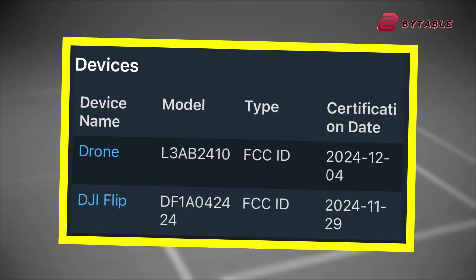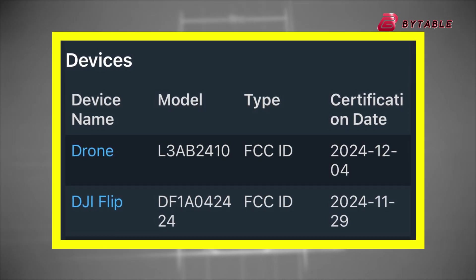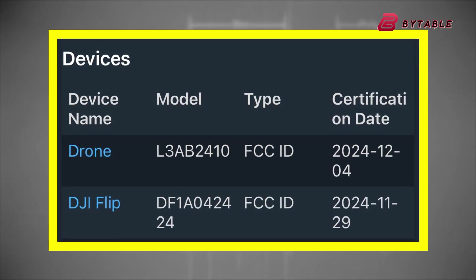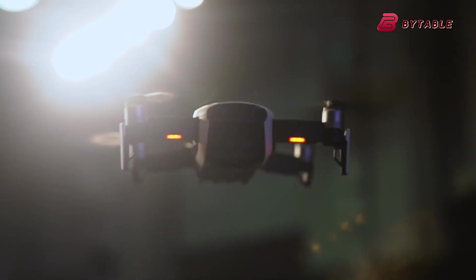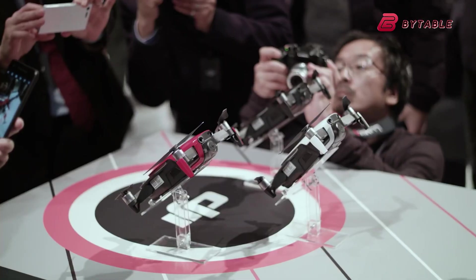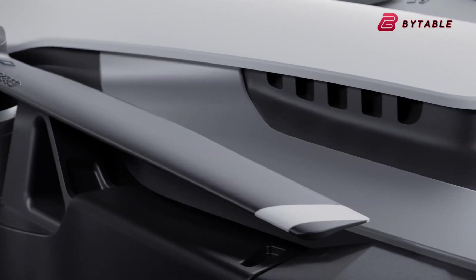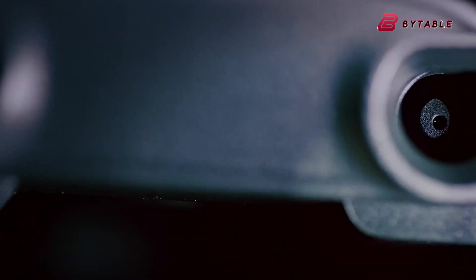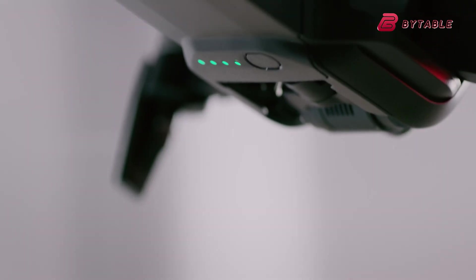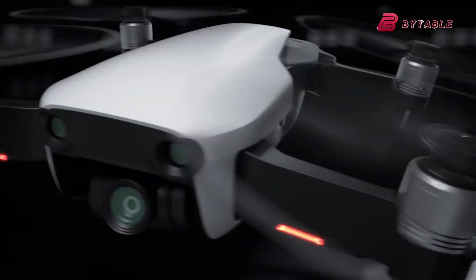The highly anticipated DJI Mavic 4 Pro drone has appeared in the Federal Communications Commission database, suggesting an upcoming release that could happen within weeks. The documentation reveals two distinct models, designated as L3A and L3B, though specific differences between the variants remain unclear. These FCC filings provide our first official glimpse of DJI's next flagship consumer drone. Such filings often serve as a window into the near future, and this time is no exception.